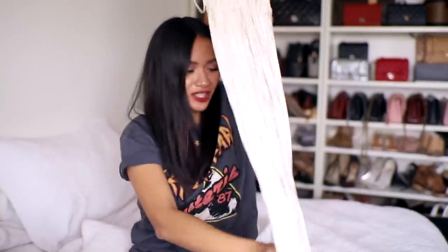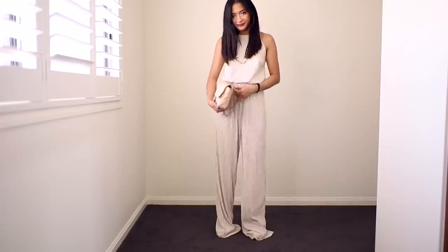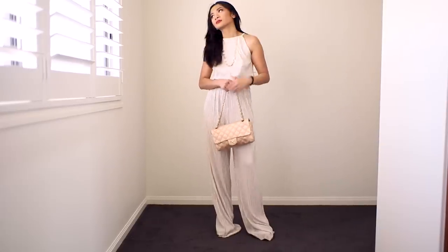The last item from Miss Selfridge — I was in two minds about whether to keep it, but the price was so good. It's this crepe halter jumpsuit. I know it looks like pretty much nothing right now, but it is super long — I do need to cut it. I think I can just cut it, though I'm not 100% sure.